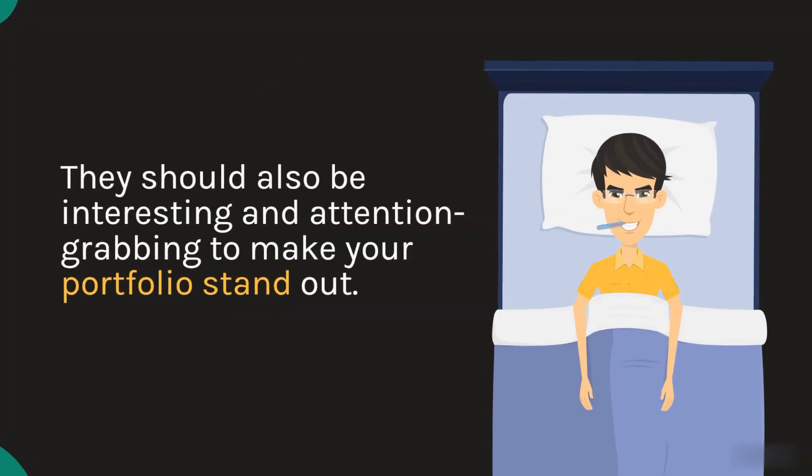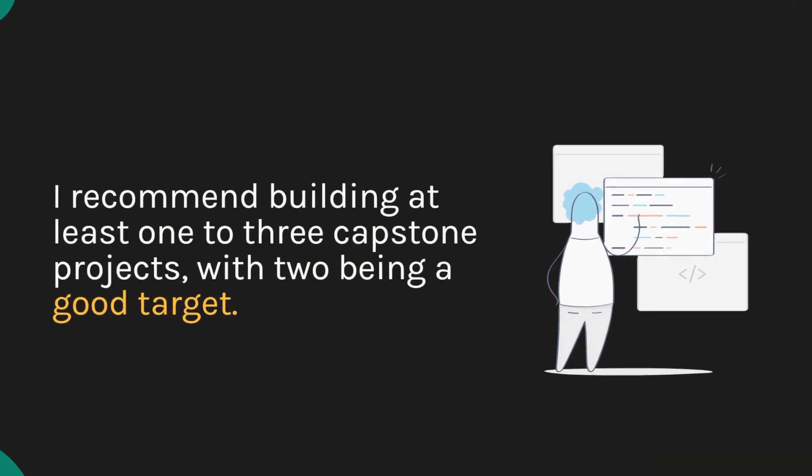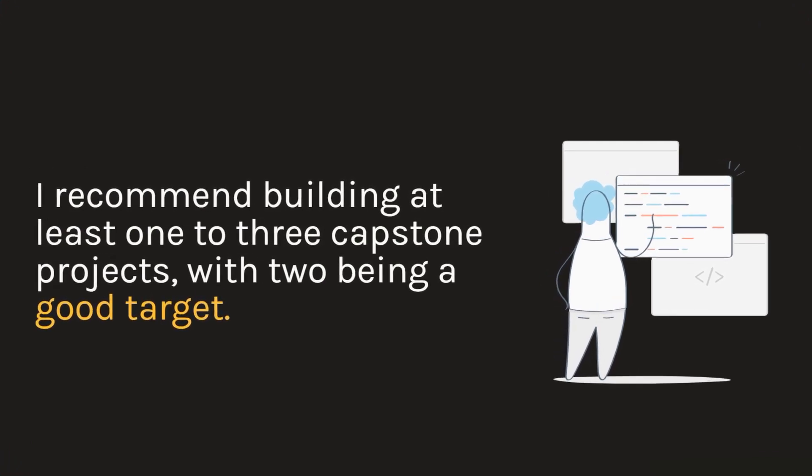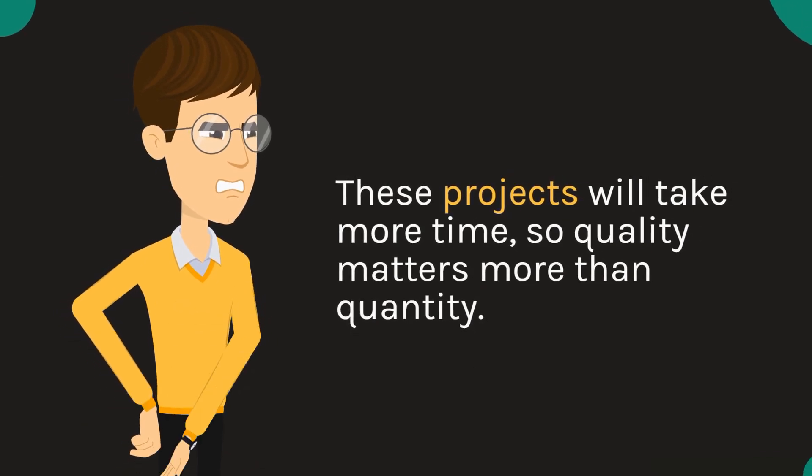They should also be interesting and attention-grabbing to make your portfolio stand out. I recommend building at least one to three capstone projects, with two being a good target. These projects will take more time, so quality matters more than quantity.